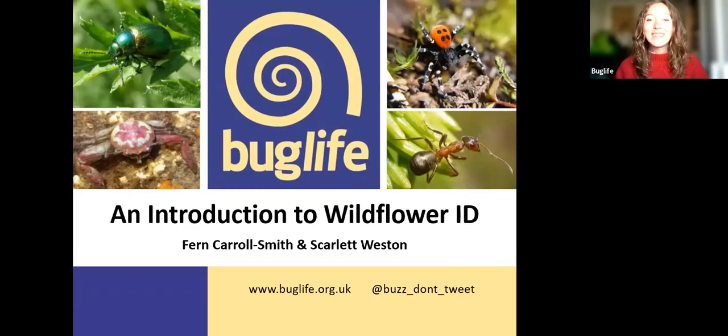Hello everyone, welcome to this evening's talk — an introduction to identifying wildflowers. I'm Scarlett, the Conservation Assistant on the Budweiser project North Cornwall Bee Lines, creating pathways for pollinators.